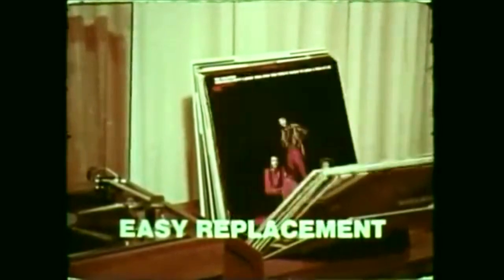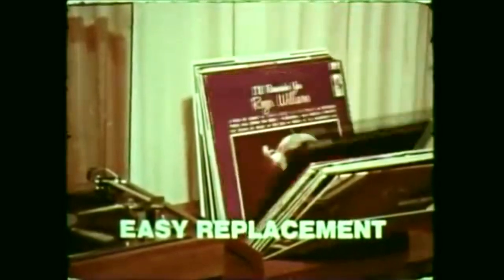To replace the records, tilt the first record forward. Record Selector, with a mind of its own, will automatically stop where the LP was taken from.